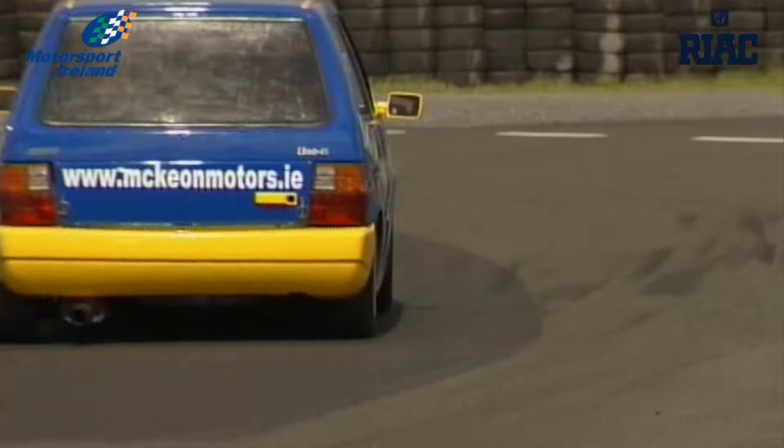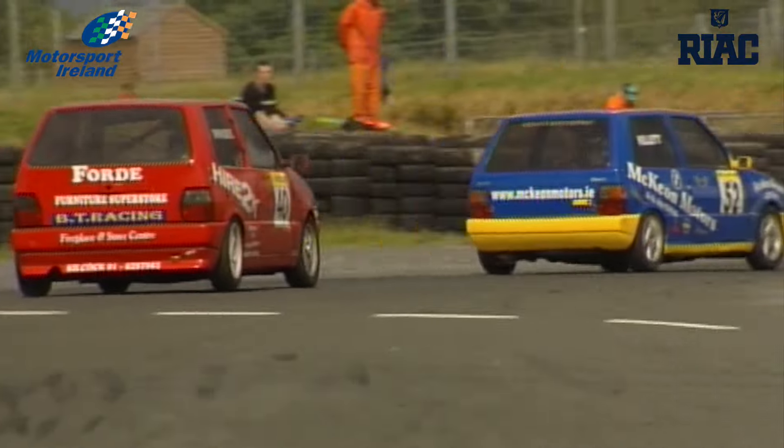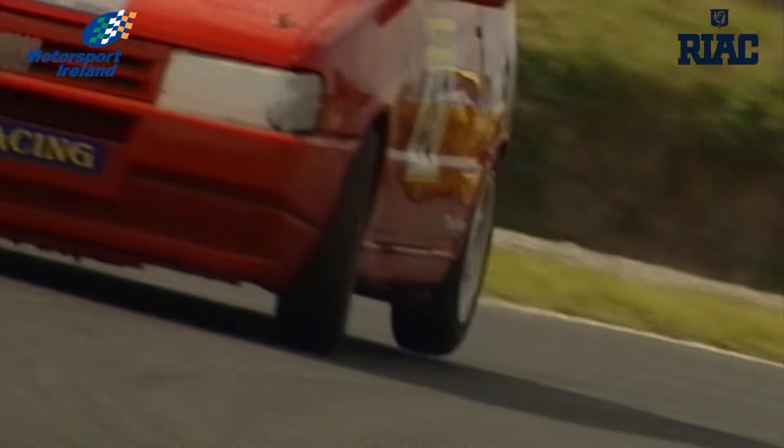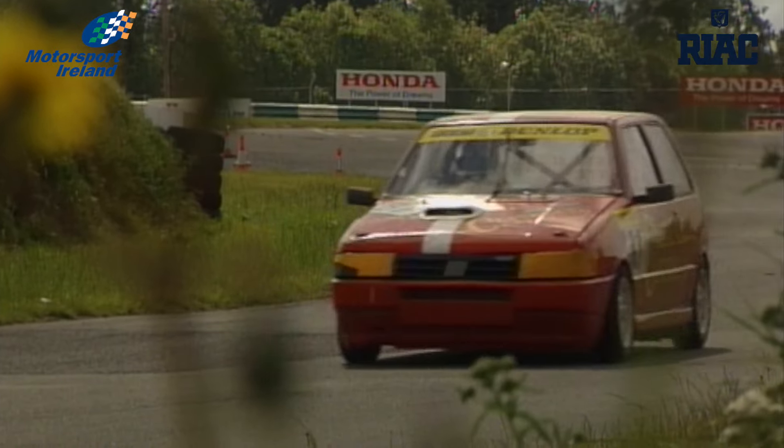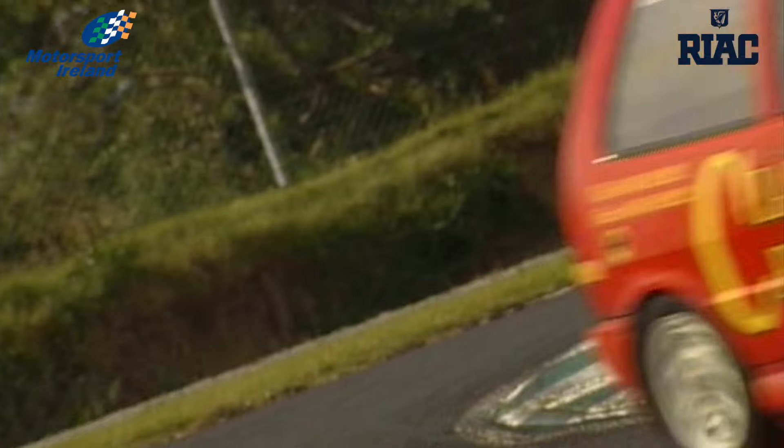Third place on the grid today is rallycrosser turned tin top racer David Donoghue in the BT racing car. Series leader Michael Fitzgerald is not on pole for once. What's his plan today? We try to avoid the incidents at the first corner and end the race, but you never know.